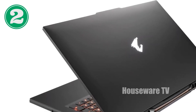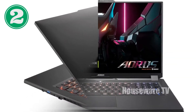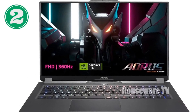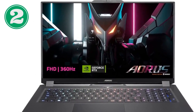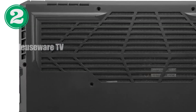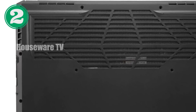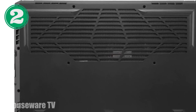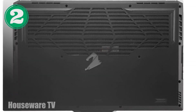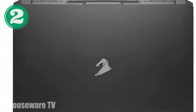This high refresh rate display immerses you in stunning visuals, transforming your gaming experience. Connectivity and versatility with Thunderbolt 4, HDMI 2-in-1, and Mini DisplayPort ensure seamless connectivity for multiple peripherals and external displays. Its built-in speakers and DTS Ultra audio technology offer an immersive soundscape, enhancing your gaming experience.